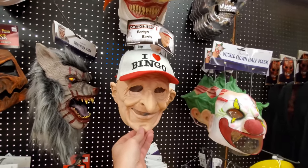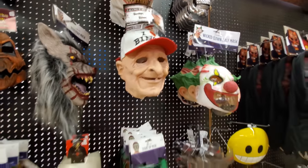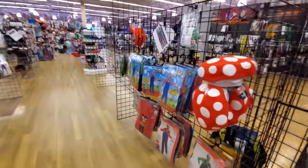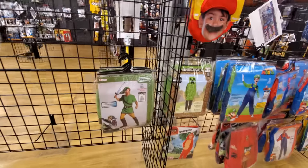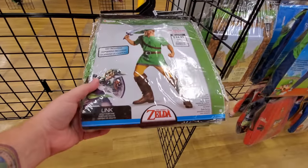I love Bingo — it's just an old man mask with a hat. Super Mario. Zelda — is that Zelda? What is that? Yeah, Legend of Zelda. Link.